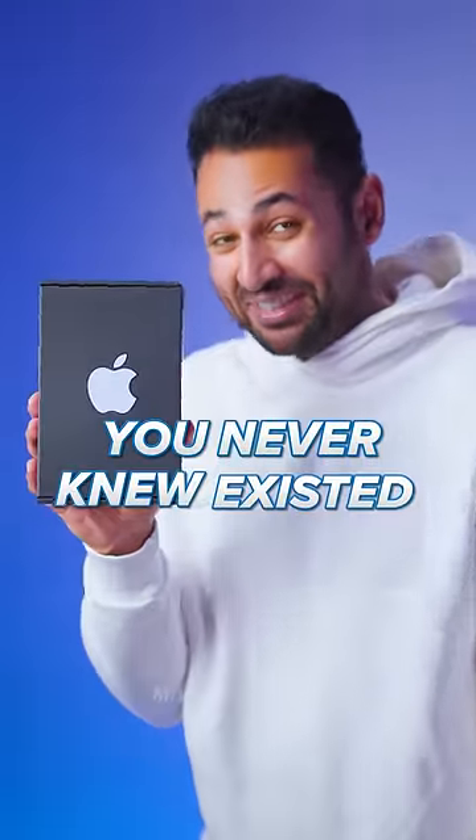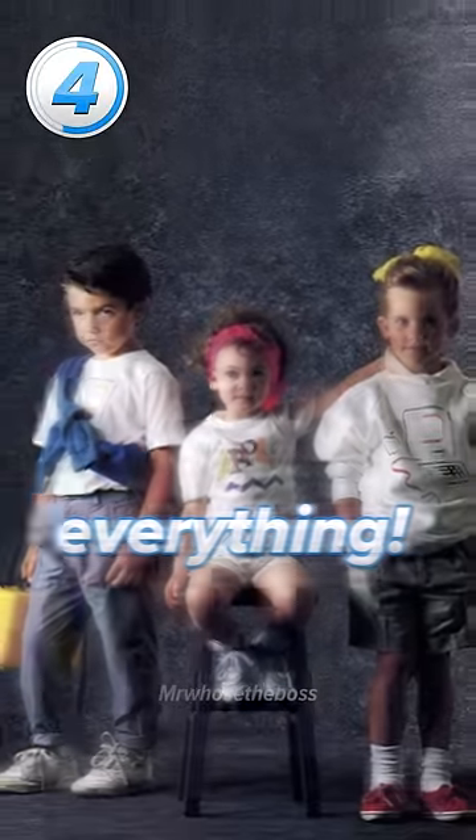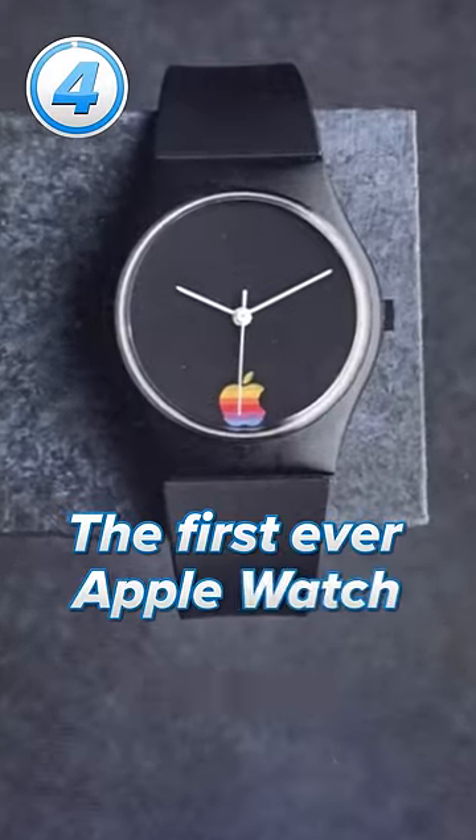Top 4 Apple products you never knew existed. Number 4 is the Apple clothing line, and this wasn't just a lone t-shirt. In 1986, Apple released everything from trucker hats to umbrellas to what's, I guess, the first ever Apple Watch.